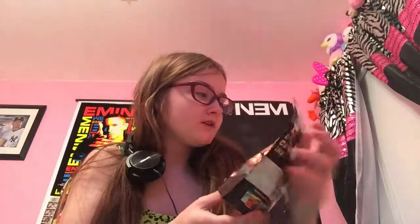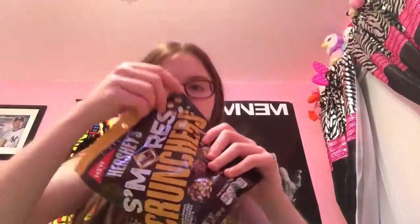Hey guys, it's Kelly and today I'm trying the new Hershey's Smurfs Crunchers. I did not open them before — you guys can see I did not open them, so you can prove that I didn't try them. As you can see, I just ripped the thing off.